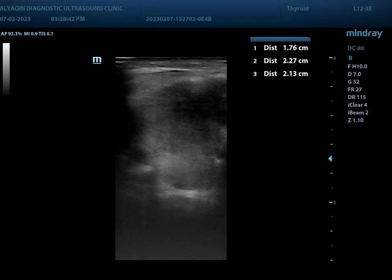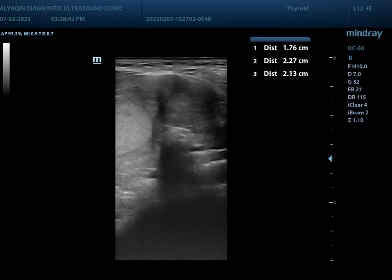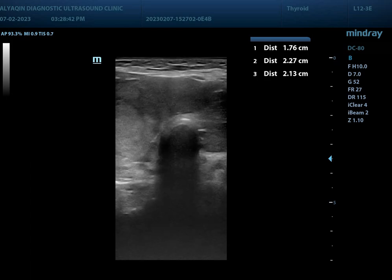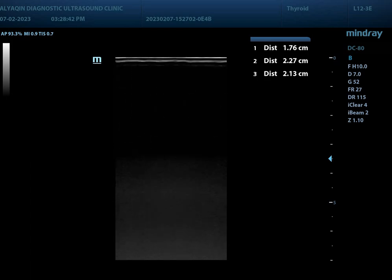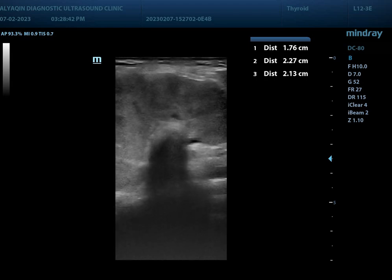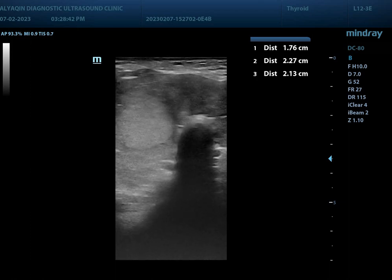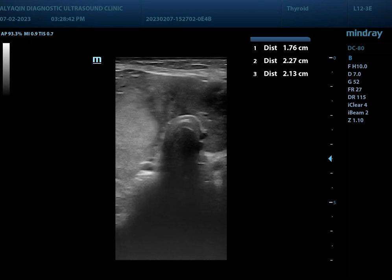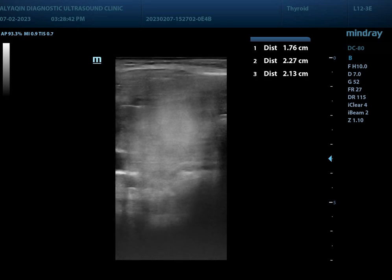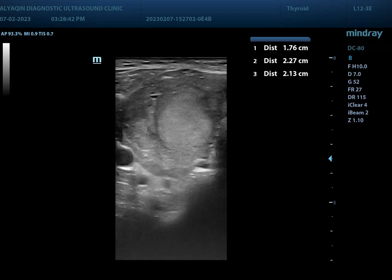Forty-seven-year-old female with a history of neck swelling. Using a linear probe at the thyroid region in cross section, we can see the trachea pushed posteriorly due to thickening of the isthmus. Moving to the right lobe, there is heterogeneous texture.